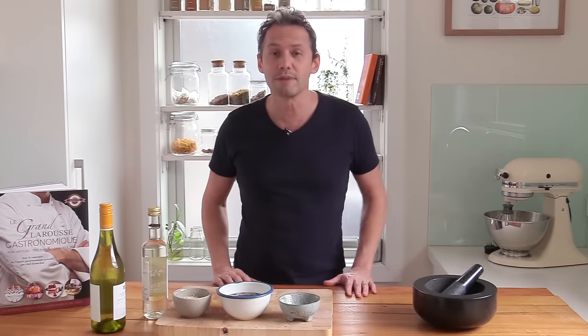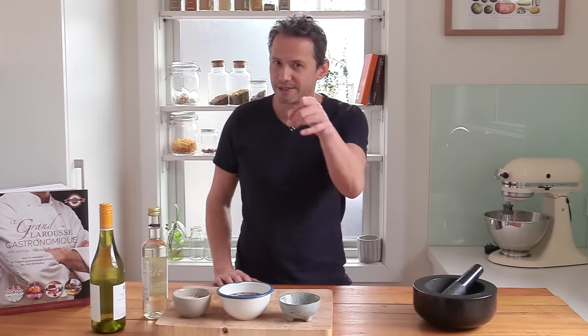Welcome back everyone! This is Stéphane on the French Cooking Academy and this week we're going to be talking and learning about mustard, and more precisely Dijon mustard. So if you want to know a little bit of the history it comes from and how to make your own mustard at home, keep watching!